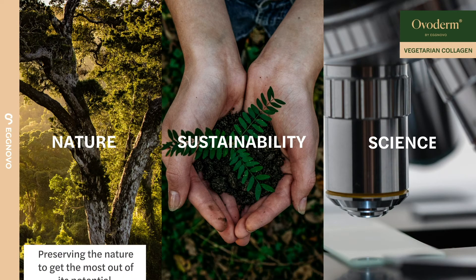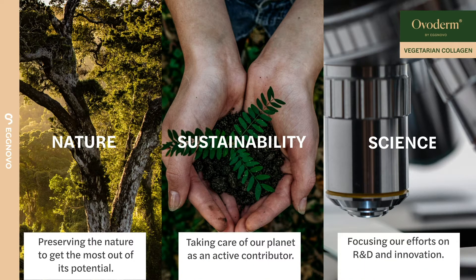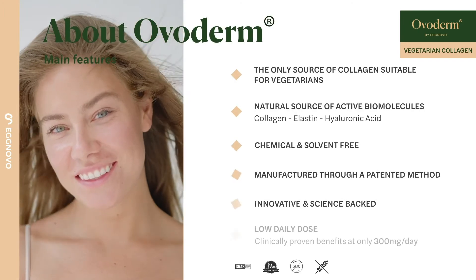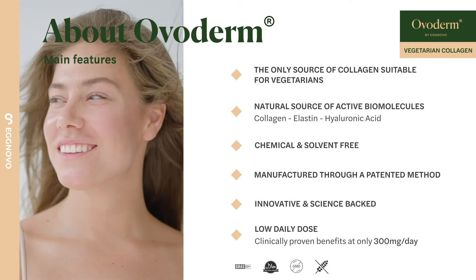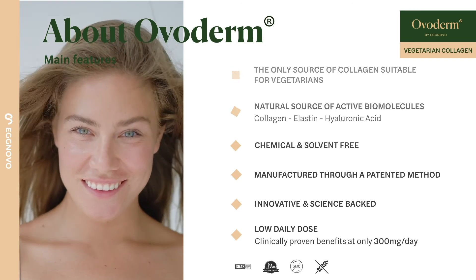To preserve nature, to be environmentally sustainable, and to develop ingredients driven by science. Several studies prove the efficacy of this innovative chemical-free vegetarian collagen, manufactured through a patented process to improve skin health and appearance with only 300 milligrams per day.